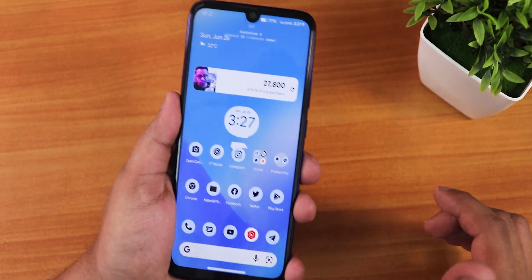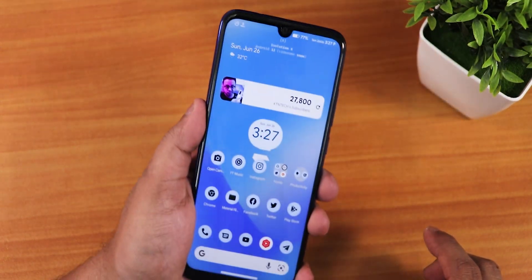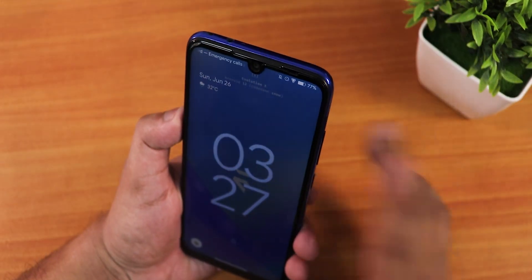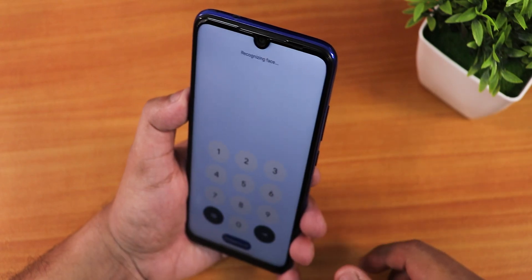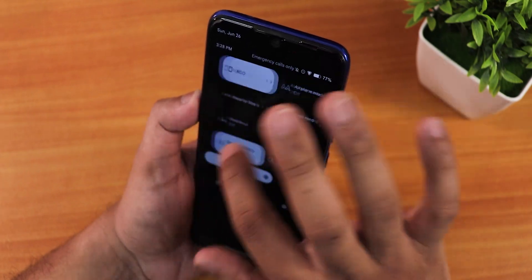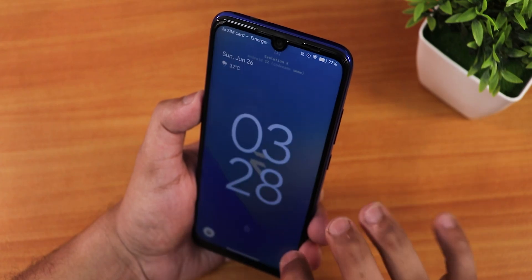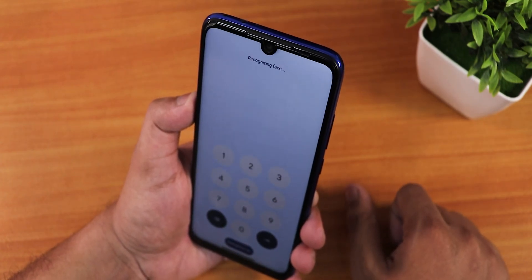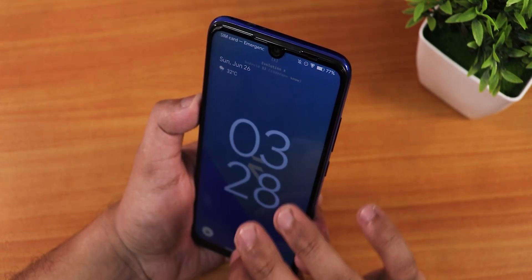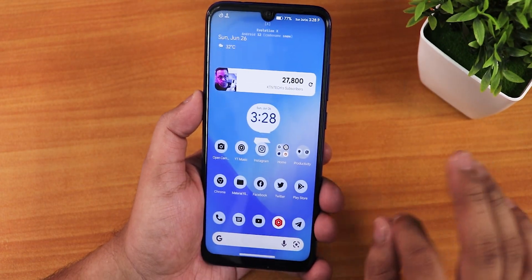Double tap to sleep on the status bar works fine, and the fingerprint scanner is working perfectly. With face unlock, swiping up on the lock screen shows 'recognizing face' and unlocks quickly. After disabling always-on display and using double tap to wake, the face unlock speed is fast and snappy.